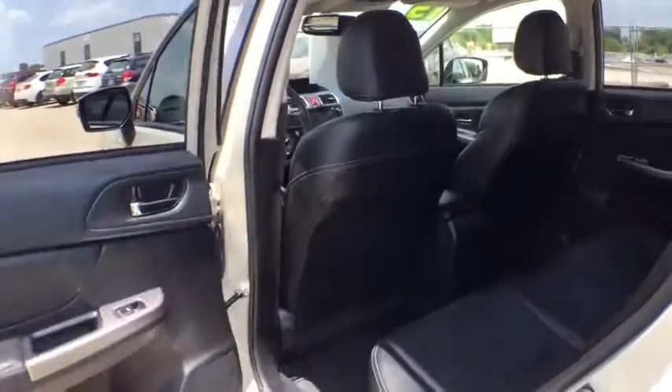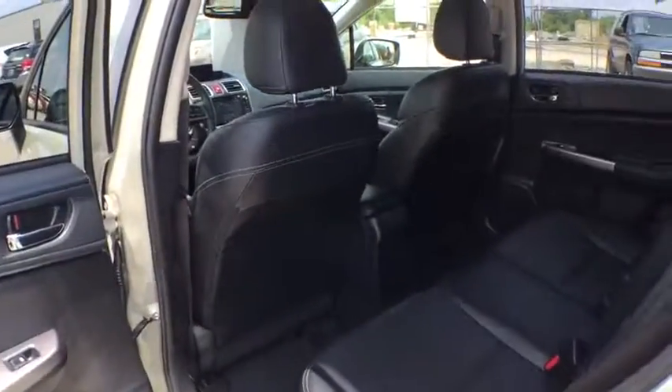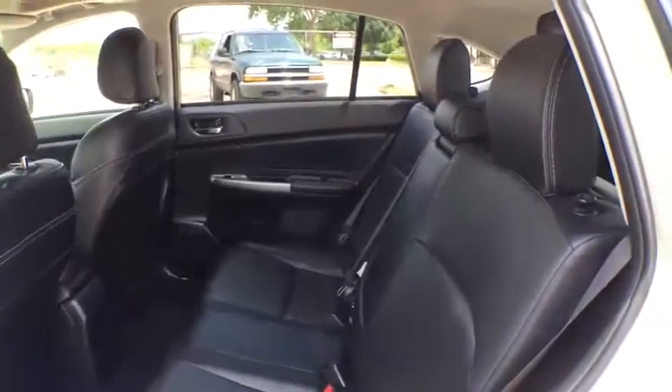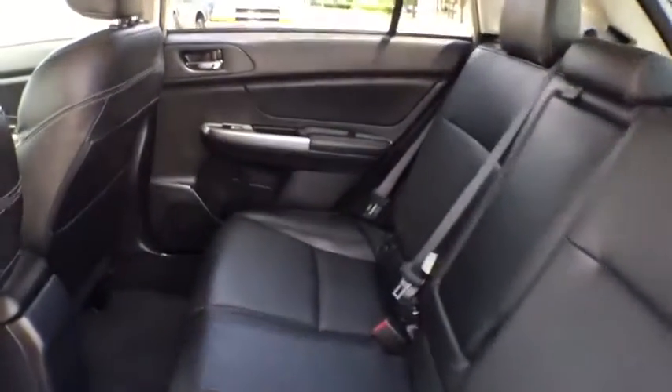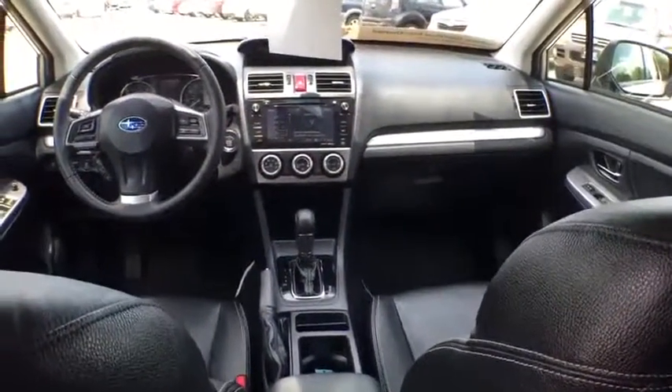Traction control, backup camera, keyless entry, anti-lock braking system, all-wheel drive, steering wheel audio control, stability control, leather-wrapped steering wheel, Bluetooth, power steering, adjustable steering wheel, aluminum wheels, cruise control, four-wheel disc brakes.